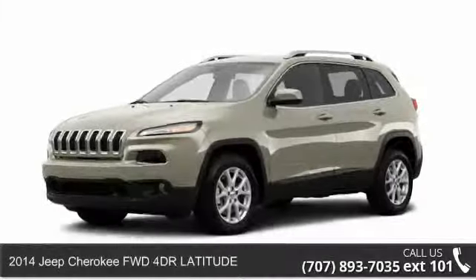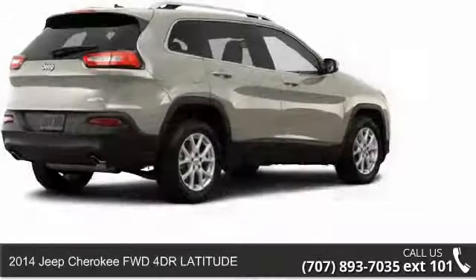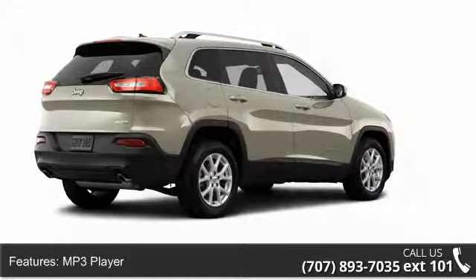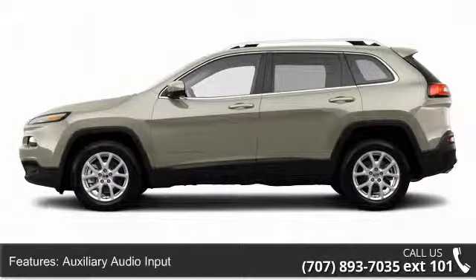Check out this 2014 Jeep Cherokee. If you are looking for an automobile with great features, look no further. Enjoy these notable features: reclining seats, remote power door locks, armrest.